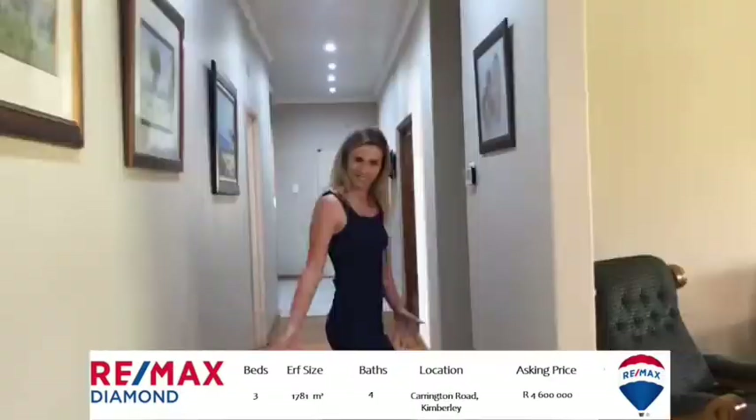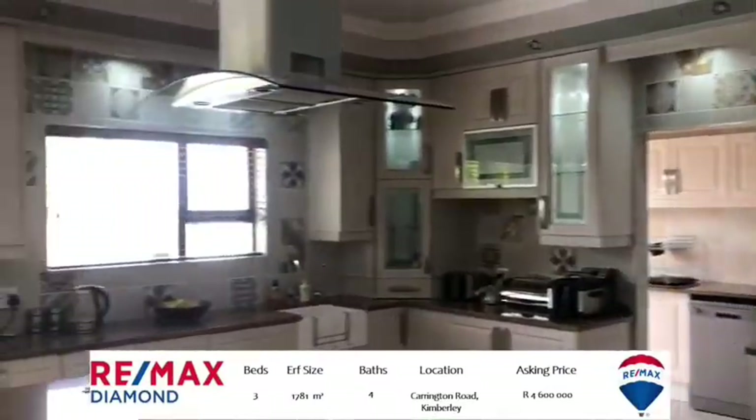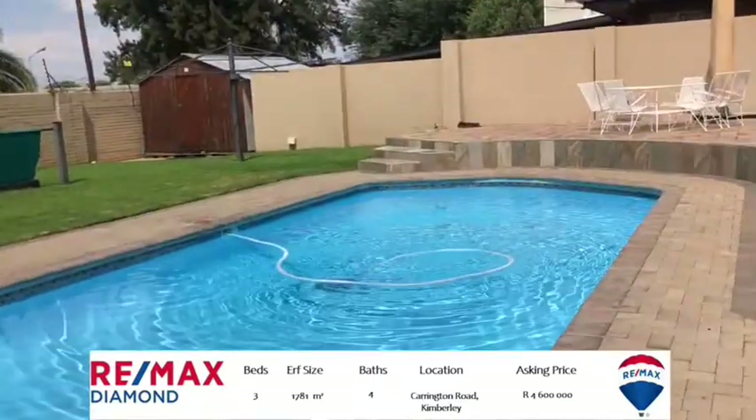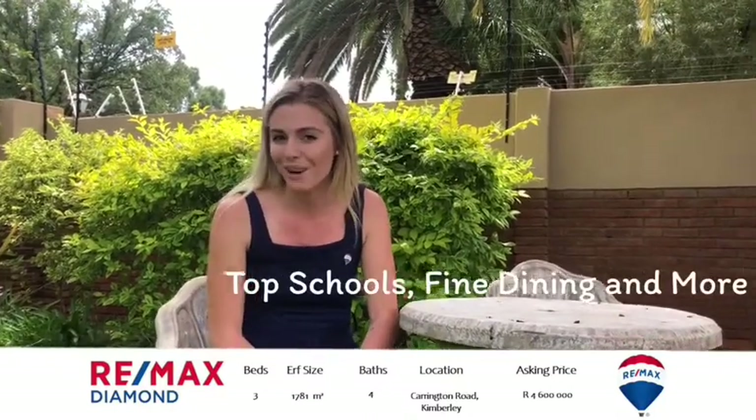Hi guys, it's Britt here from RE-MAX Diamond and once again we've got a very exciting new listing. This house is located in Carrington, which is a very sought-after area. It's also very close to some of the best schools in Kimberley, namely CBC and Dear Manfelt. Also just down the road we've got some very popular restaurants — The Husser Grill that's just opened up, The Fat Greek, or if you're feeling like something fishy, Ocean Basket.